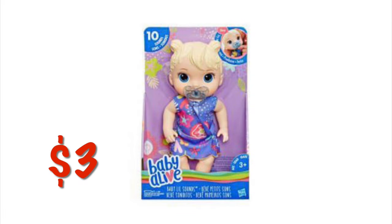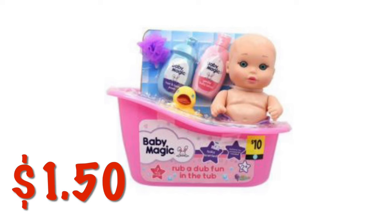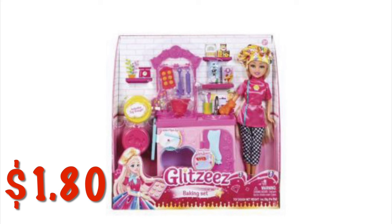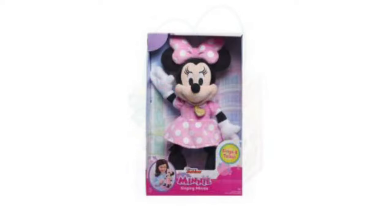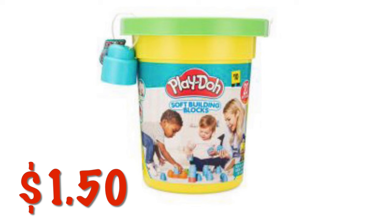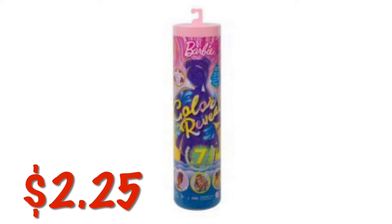We've got a Baby Alive with a Pacifier for $3.00. We've got this Baby Magic Baby in a Bathtub for $1.50. There are these little Glitzies dolls — kind of like Barbies — with a kitchen set for $1.80. This LOL Surprise gift bag is $1.80. We've got a Singing Minnie Mouse for $2.25. We've got some Play-Doh Soft Building Blocks for $1.50. And the last item is the Color Reveal Barbie for $2.25.